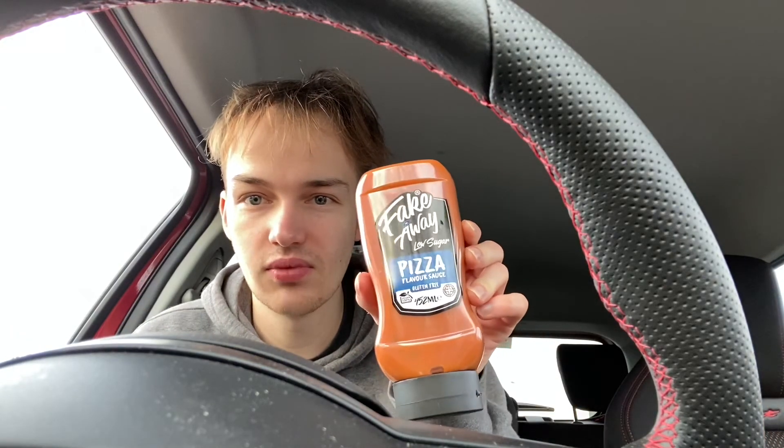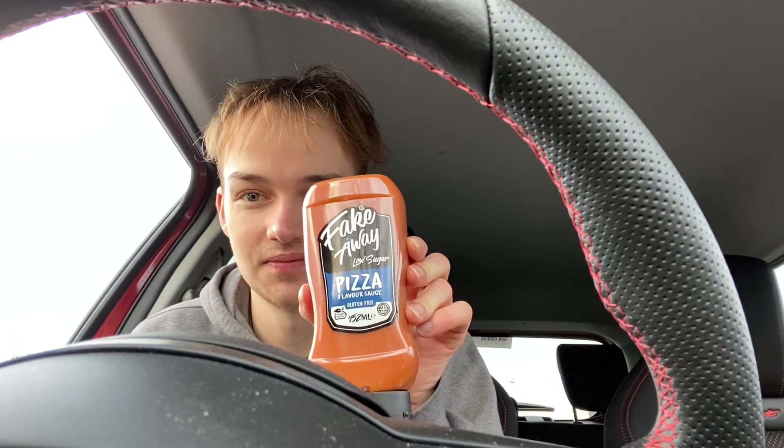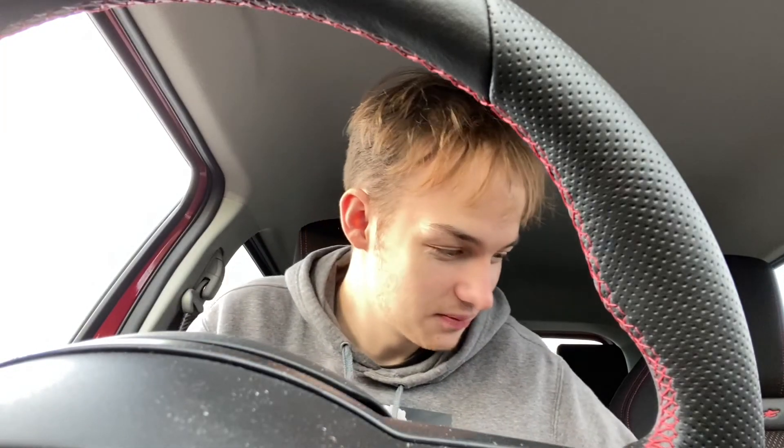Might give you a wee hint — we might have already done this, or uploaded this one after — but pizza flavoured sauce coming soon. Thanks for watching, hope you enjoyed, and I'll see you in the next video.